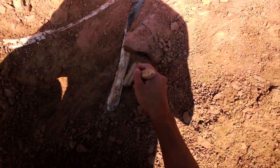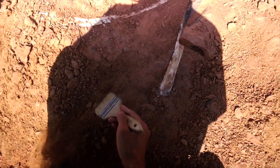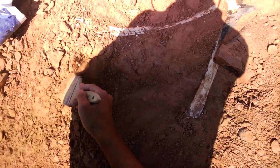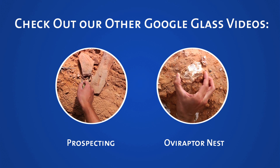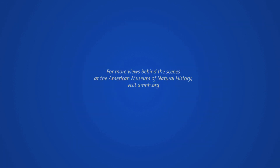We're excited to see what all the bones have in store for us, and hopefully we can get a lot of them out while we're here. We'll see you later.